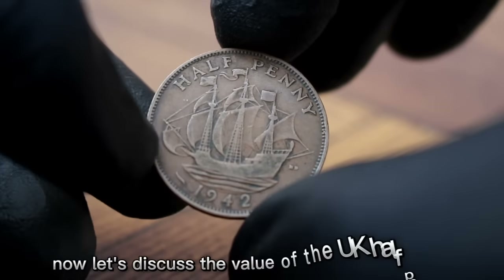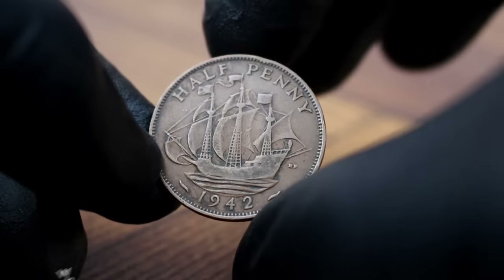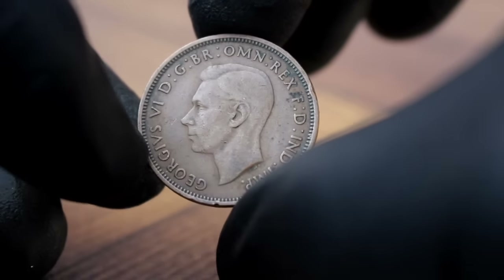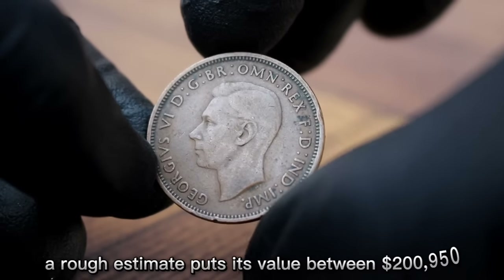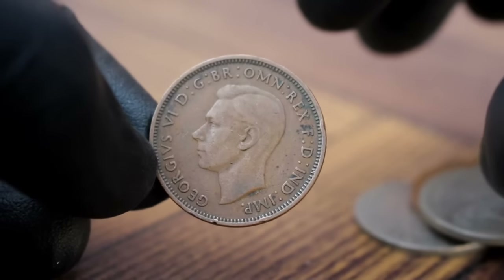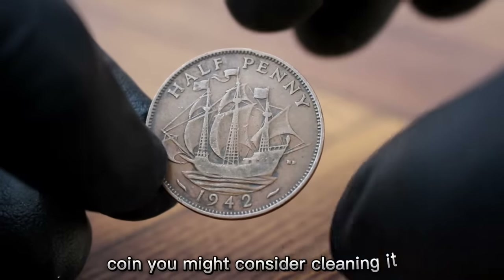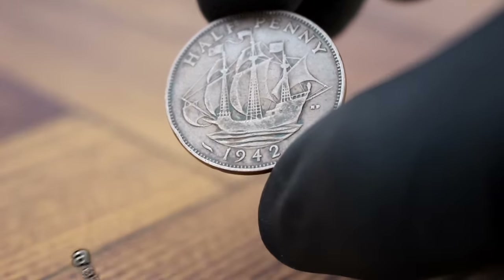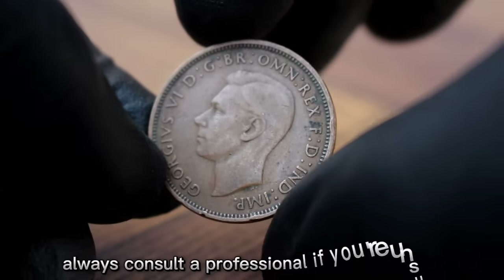The value of the UK half penny 1942 in dirty condition can vary based on factors such as the degree of dirt and wear as well as market demand. A rough estimate puts its value between $200 and $950 in today's market. If you're looking to enhance the appearance of your coin, you might consider cleaning it — however, it's essential to be cautious, as improper cleaning can reduce their value. Always consult a professional if you're unsure.